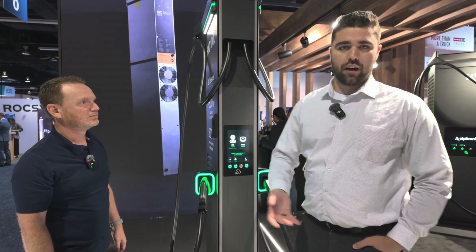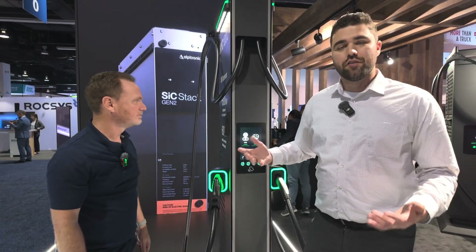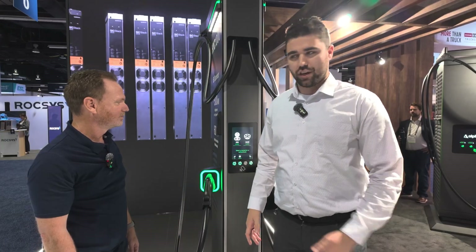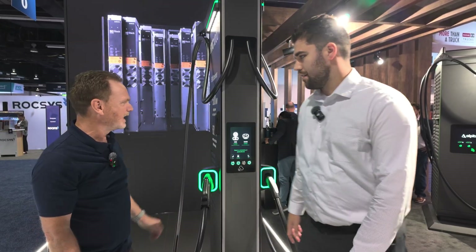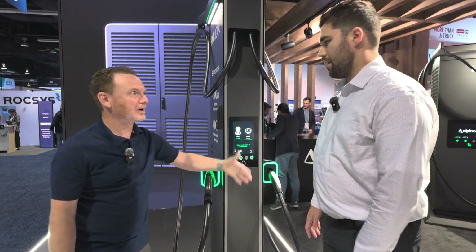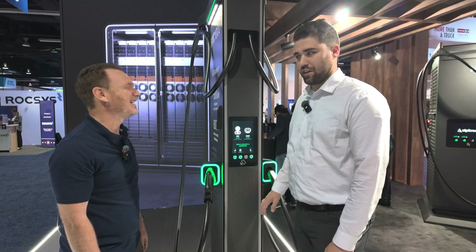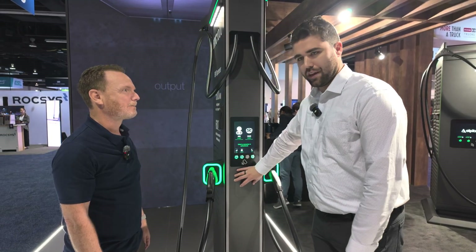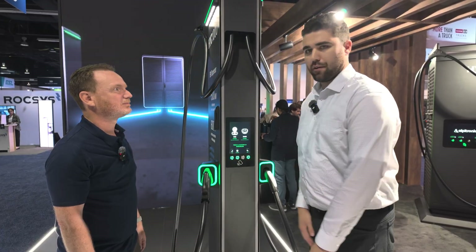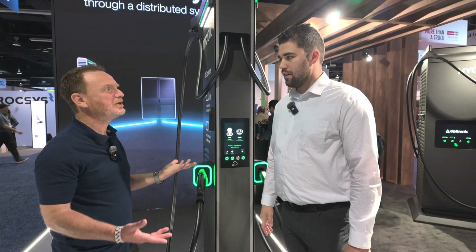Another advantage is that there's only one door needed for servicing, versus the HYC 200 and 400 products which have three doors that open, making site design a bit challenging. They took that feedback to heart. There's also flexibility for payment terminals — right now they have 15-plus different payment terminals for different countries and regions, using an adapter plate system.